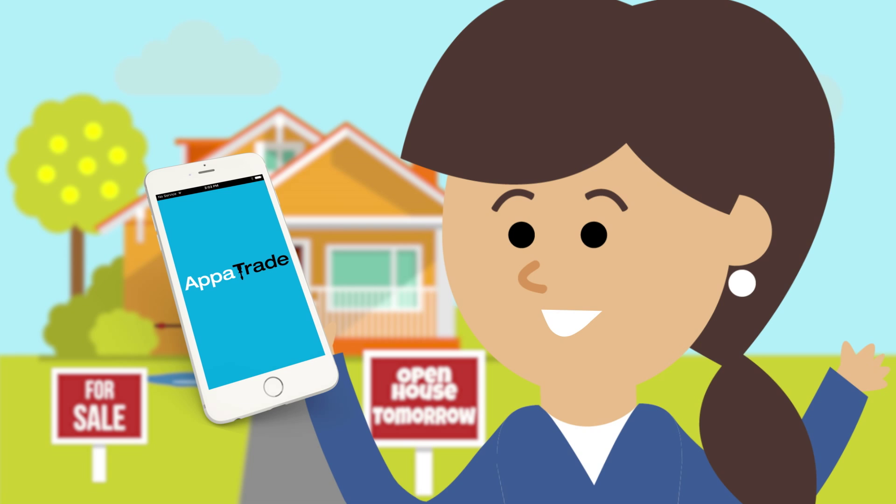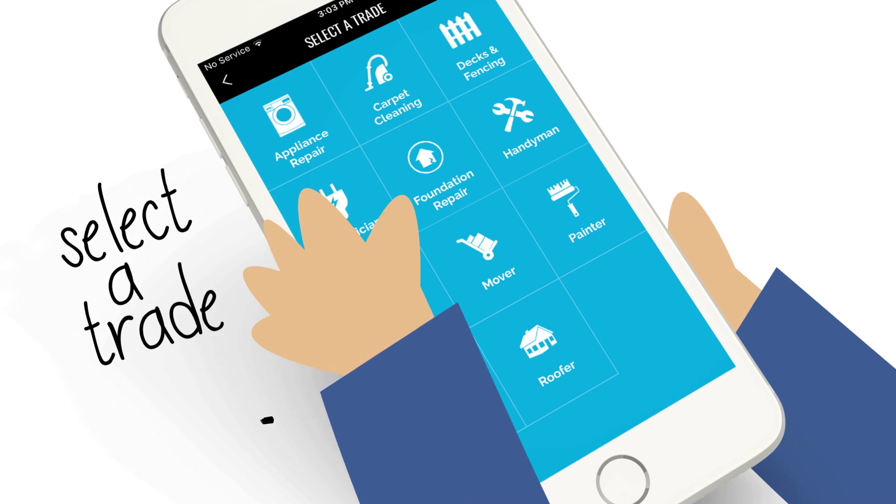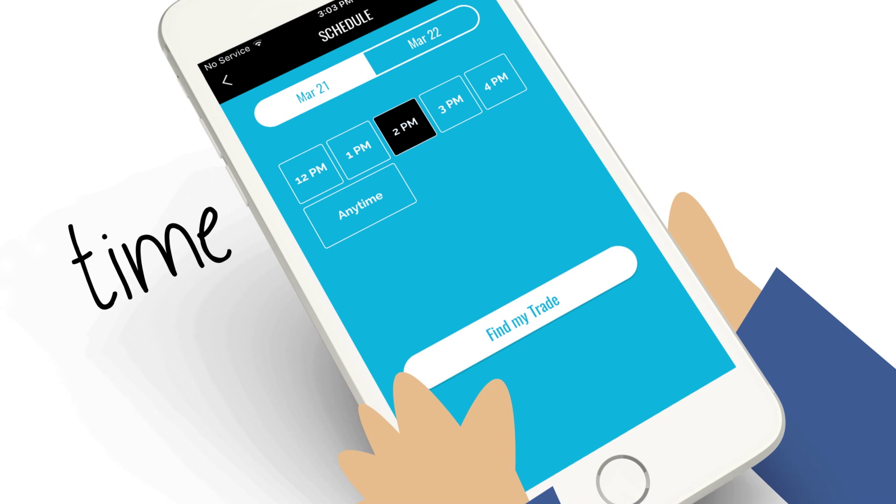No problem. Jane just downloaded AppaTrade, the free app that provides local hand-picked trades at the touch of a button. Save time by letting AppaTrade do the work for you. Select the type of work you need to have done and when you want your trade to arrive.